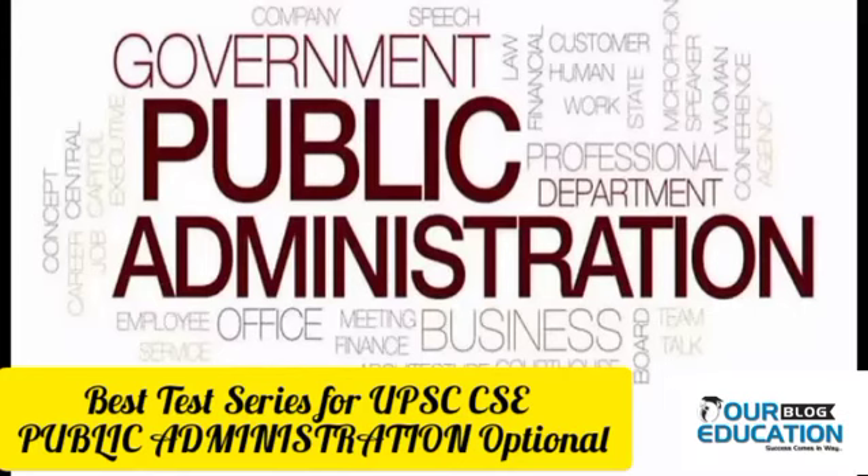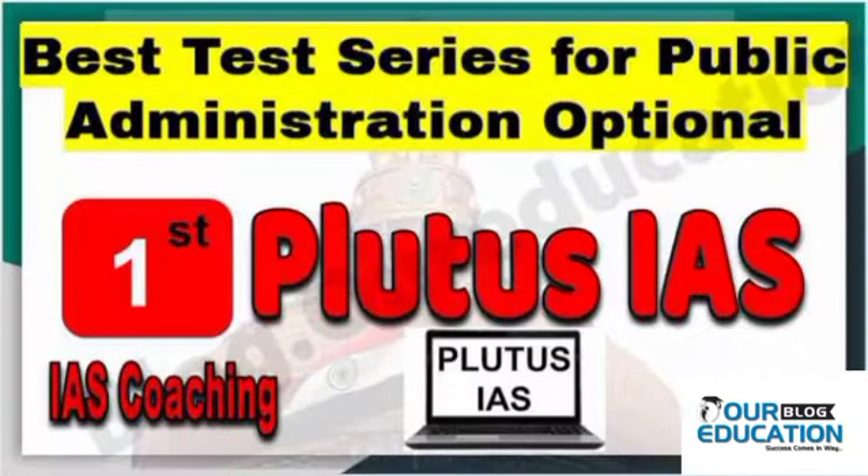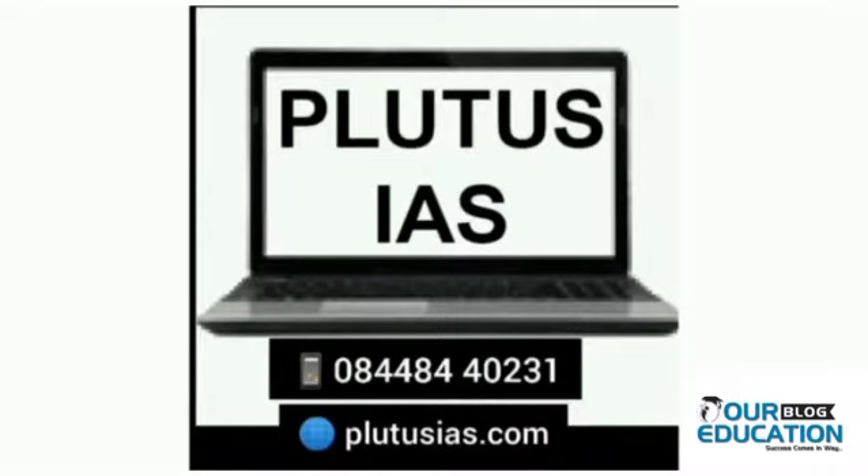Test series are very important for a UPSC aspirant to analyze his knowledge, and when we talk about optional subjects, taking the test series of optional subjects also becomes important to enhance UPSC preparation. In this video, we are going to talk about the best test series for UPSC CSE for public administration optional, and the rank 1 goes to Plutus IES.